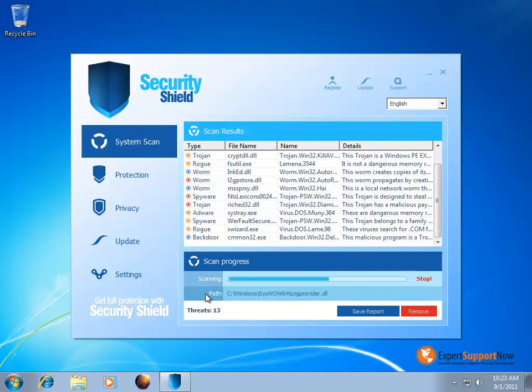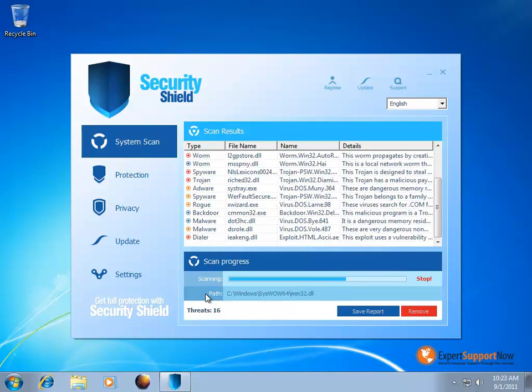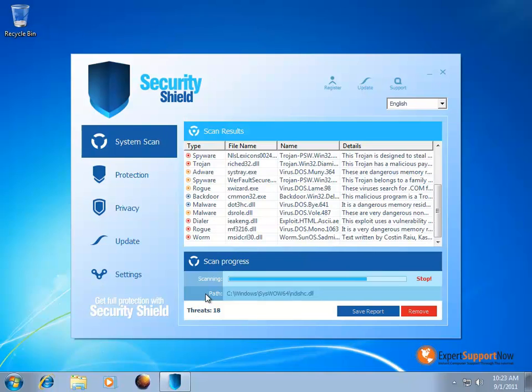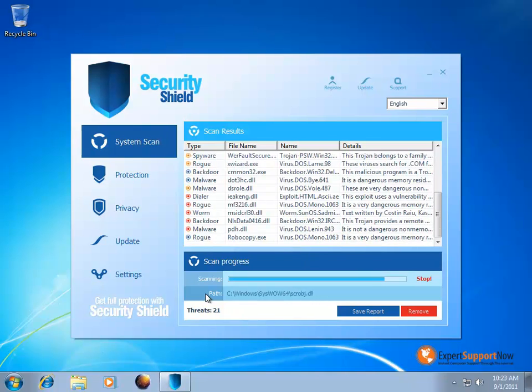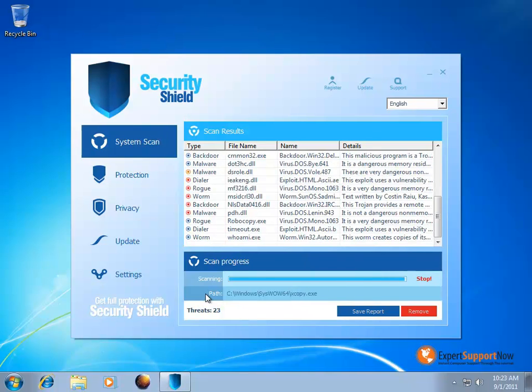The best course of action for the Security Shield antivirus program is to just remove it off your PC. If you let it sit there, it's going to continuously bug you, show pop-ups, and do this little scan every time you start up. Not only will it do that, but daily tasks like surfing the internet or doing anything is just going to be way too slow, because the Security Shield program will be eating up a lot of your system resources.